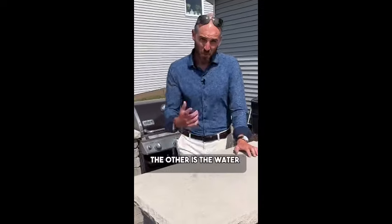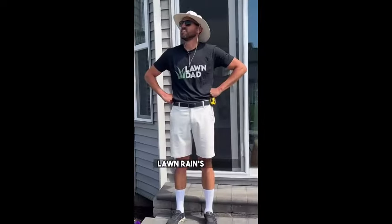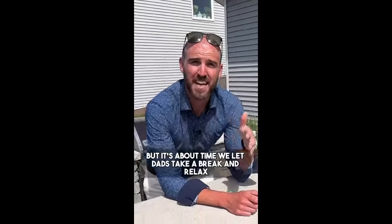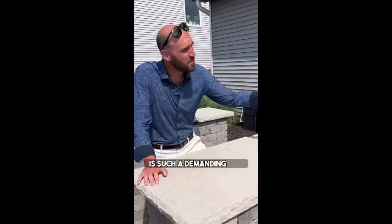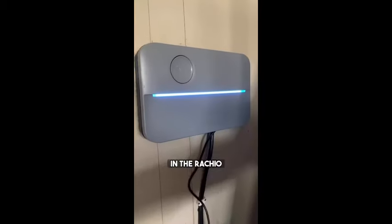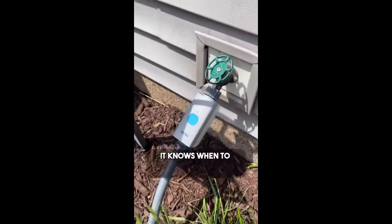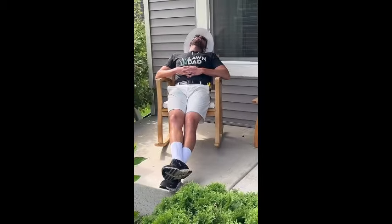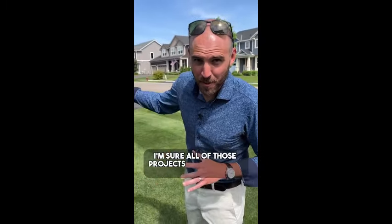Introducing the Rachio 16ZULWC, the cutting-edge 16-zone smart sprinkler controller of the third generation in sleek gray. This innovative device is equipped with hyper-local weather intelligence, ensuring optimal watering precision based on real-time weather conditions. Say goodbye to over-watering or under-watering as the Rachio 16ZULWC intelligently adapts your watering schedule to the specific weather patterns in your area. With 16 zones, it offers comprehensive coverage for your lawn or garden, allowing you to customize and manage irrigation with ease. Whether you're a seasoned gardener or just starting, this intuitive device enhances efficiency while promoting water conservation — your key to a greener, smarter, and more sustainable lawn care routine.